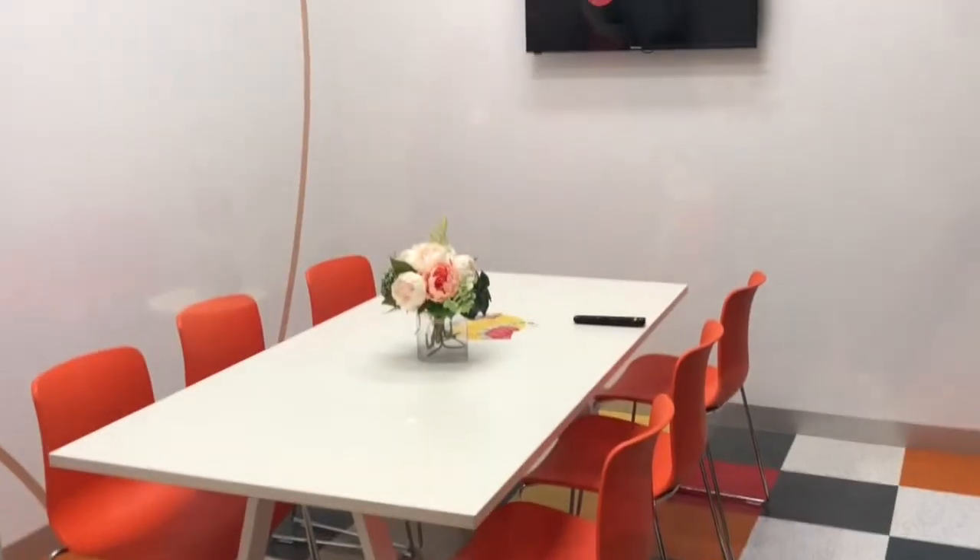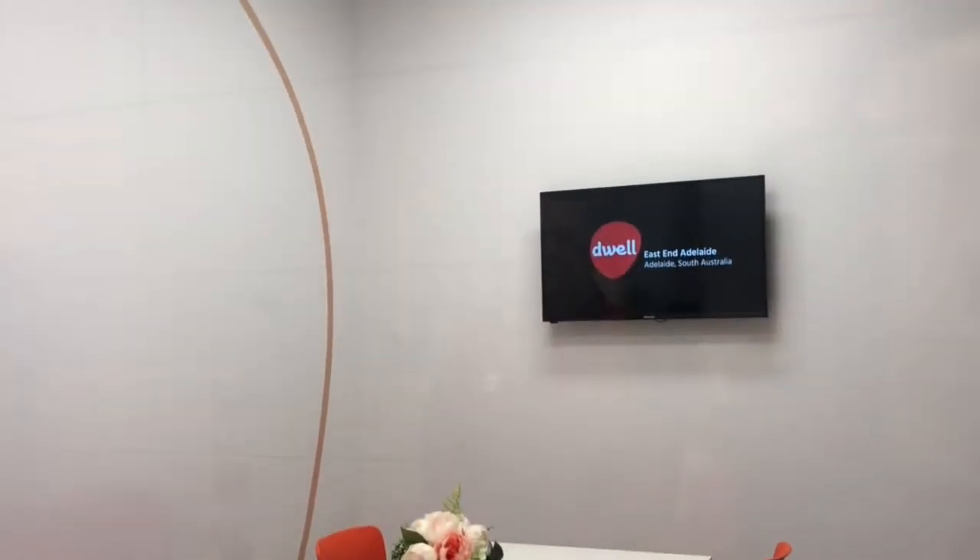Starting at the meeting room and through to reception — hi everyone, welcome to reception. I'm Shisella, customer service officer here at Dwell Easton Adelaide. Reception is open normally from 8am in the morning to 8pm at night, so if you have any questions or need anything, please come and see us.